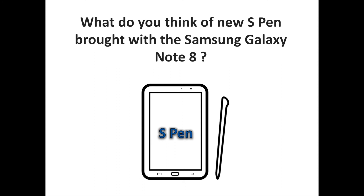What do you think of the new S Pen brought with the Samsung Galaxy Note 8? Let us know your thoughts in the comments. To discover more Android and Samsung-related content, don't hesitate to subscribe to the S Sorrells channel.